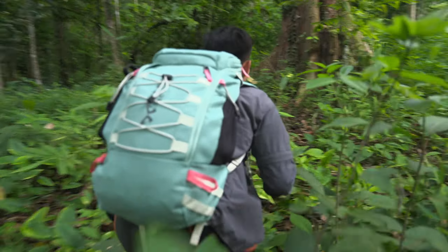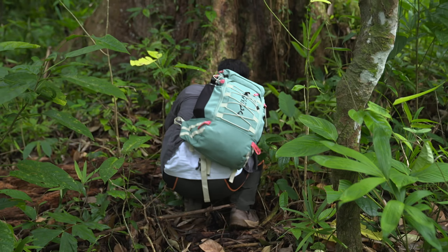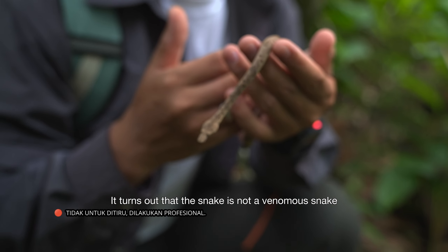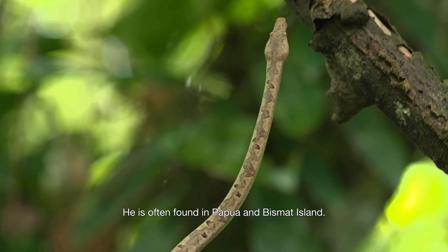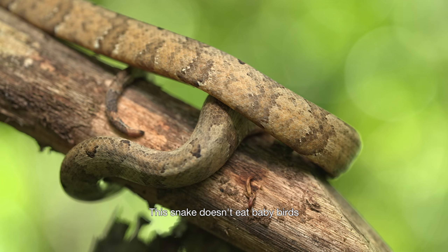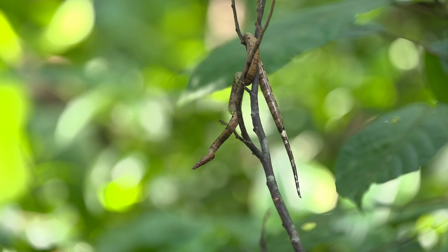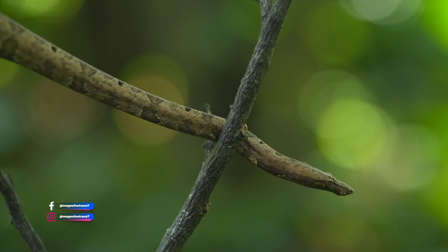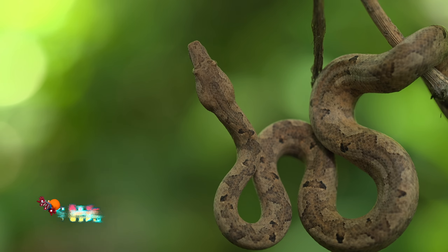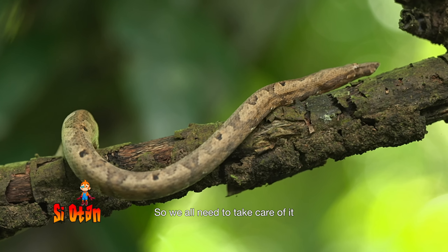Let's take a look at the snake. It turns out that the snake is not a venomous snake — this is a Papuan boa mono snake. It is often found in Papua and Bismat Island. This snake doesn't eat baby birds, but eats small lizards. It is a nocturnal animal, and the population of this snake is getting fewer, so we all need to take care of it.